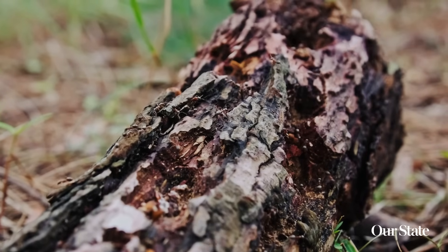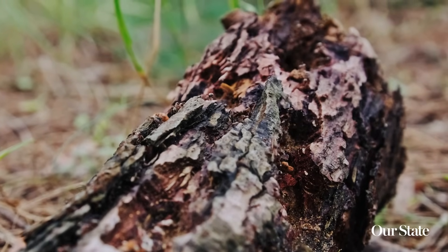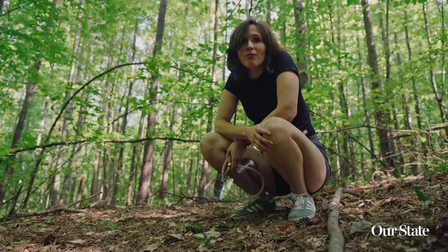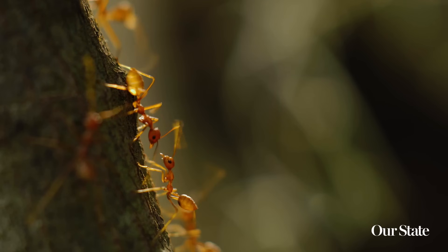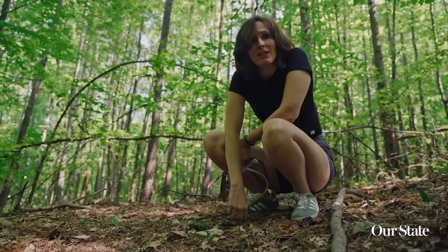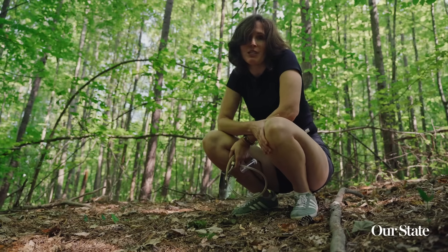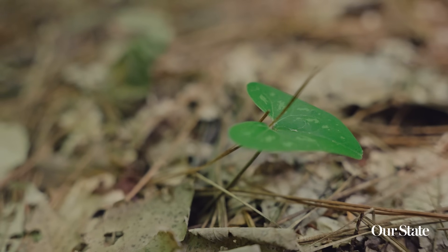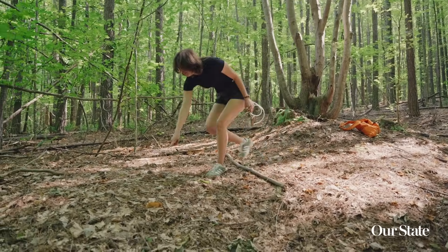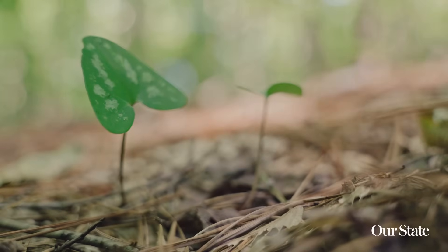Ants play an extremely important role in the development of this whole forest. They aerate more soil than earthworms. They keep all the forest pests in check by climbing up the trees and eating them above and below. And one of the most important things they do is plant the seeds of our wildflowers and herbaceous plants like this ginger here. Look — there's some wild ginger, and it's forming a trail over here. This is a good sign that we've got some ants that are dispersing their seeds.